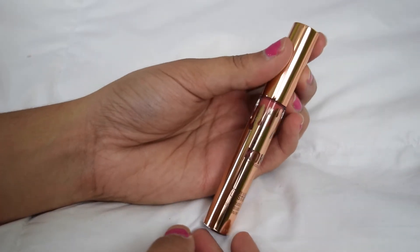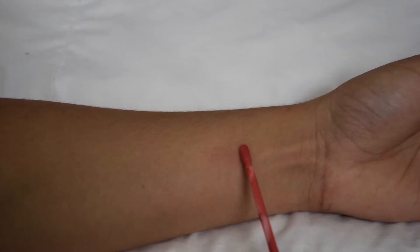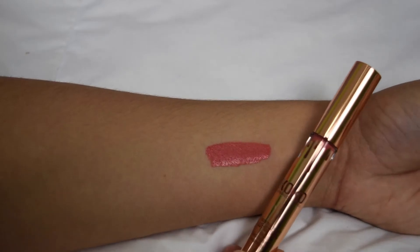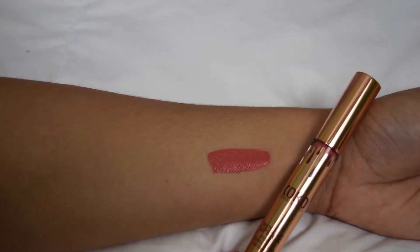The next lip color is another matte liquid lipstick and it's called Baby Girl. On her website, Baby Girl is described as a warm, muted coral. Coral colors are like the best colors for summer, and I own no type of liquid lipstick like this. So I'm super excited to wear this, and it still smells so good.